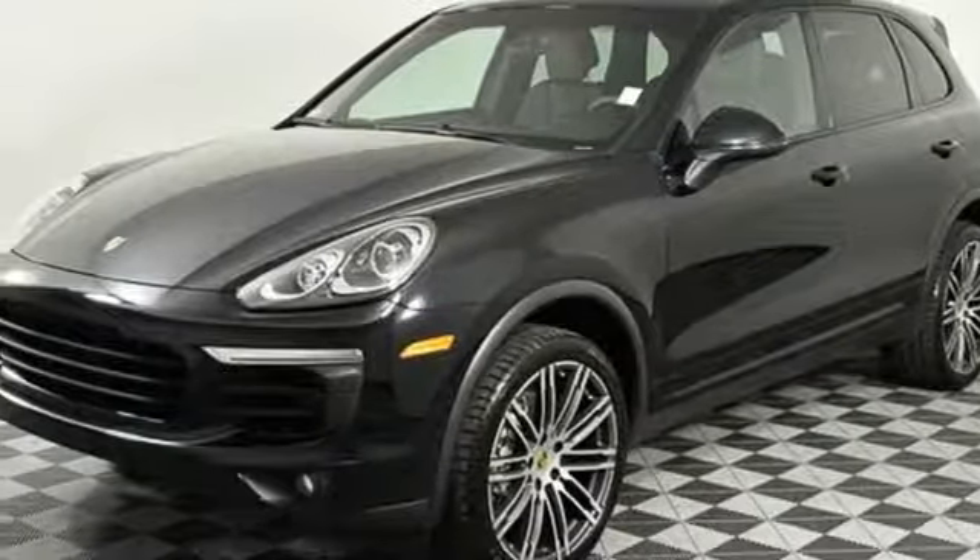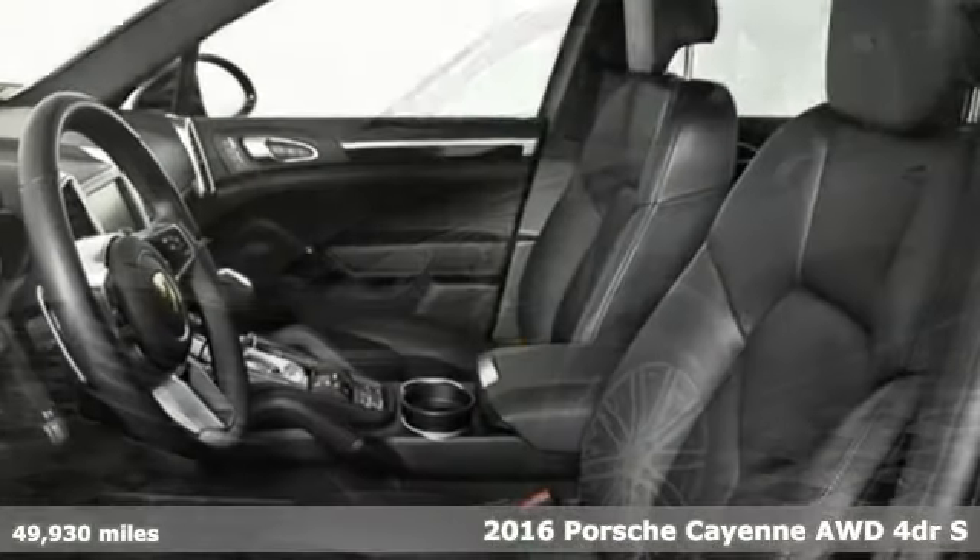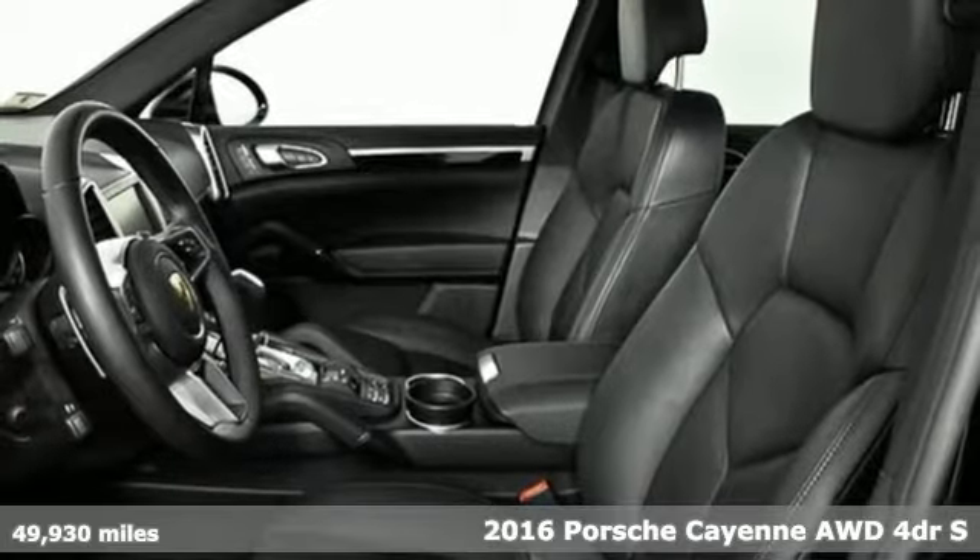It's a 2016 Porsche Cayenne. There's no substitute for a Porsche.